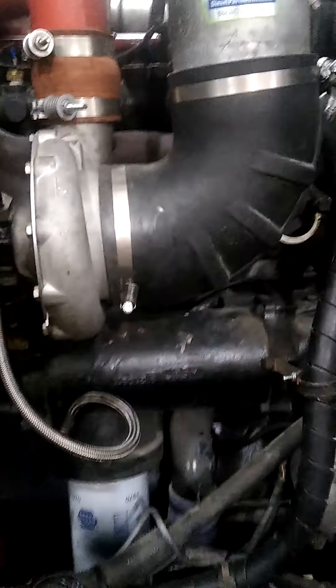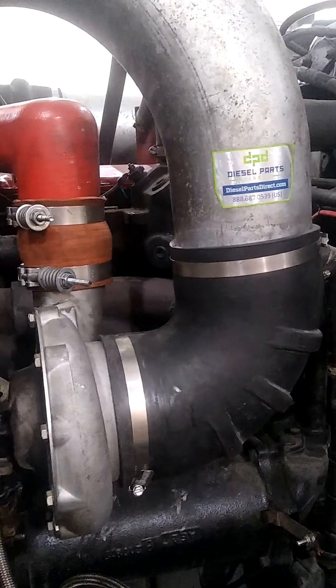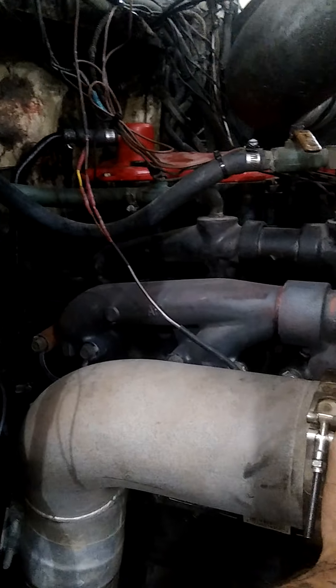We're gonna do a quick video. I just got the truck back — they had to replace a part because it broke inside the head, and I reran the overhead. And I just switched my turbo out.